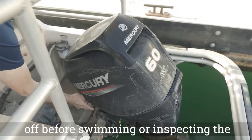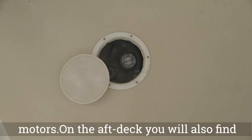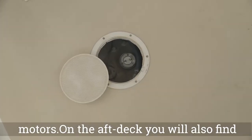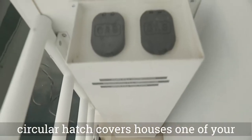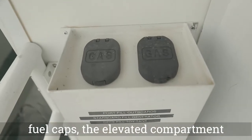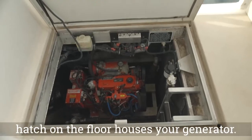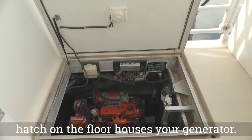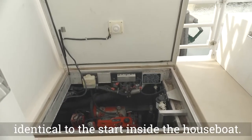On the aft deck, you will also find the fuel caps for refueling. The small circular hatch houses one of your fuel caps. The elevated compartment houses the other two fuel caps. The large hatch on the floor houses your generator. The generator has an auxiliary start identical to the start inside the houseboat.